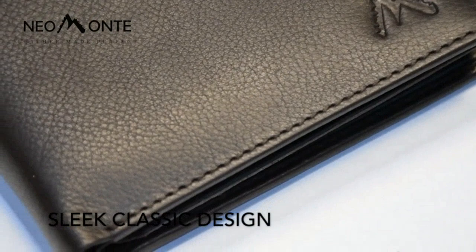I recently bought this leather wallet from MenVrit Blocking Credit Card Holder with 2 ID Slim Wallets. I am very pleased with the quality and design of the product. It is made of genuine leather and has a sleek, modern look. The wallet is also very lightweight and fits comfortably in my pocket.